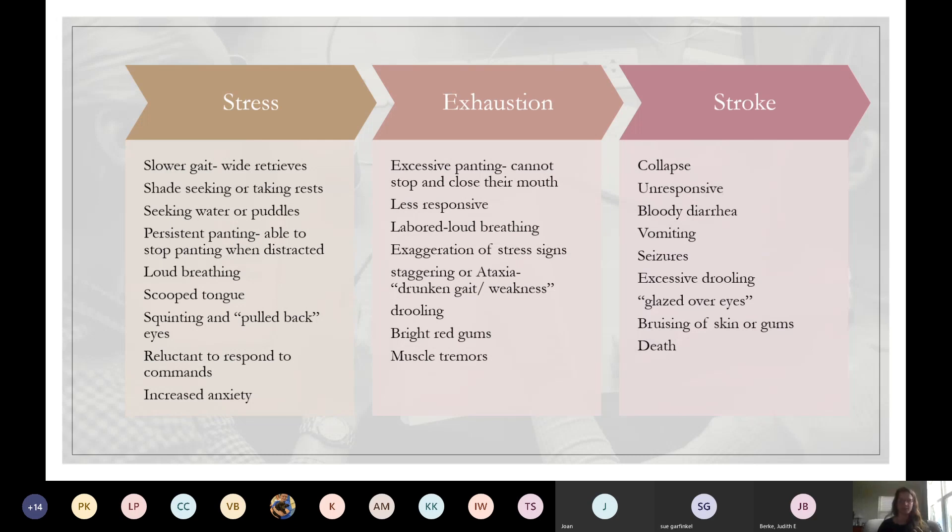Loud breathing. Their panting will be audible. A scooped tongue — I'll show some pictures because there are different levels. Squinting or pulled-back eyes. Reluctance to commands — not them being stubborn, but they're so hot they don't want to do anything. And generally increased anxiety, because they're hot and they're a little concerned about what's happening.